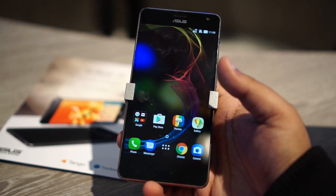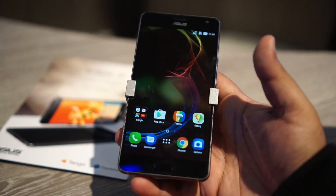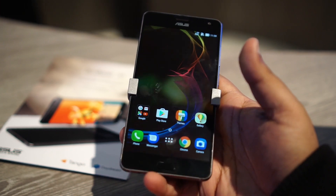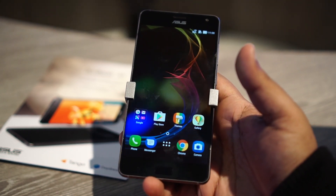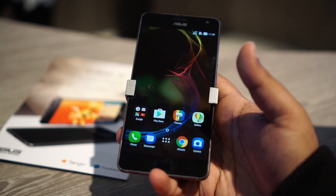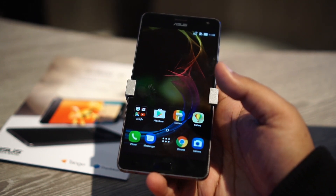Hey folks, this is Aishad back again from MWC 2017. What's right in front of me is the ASUS Zenfone AR. This is a very interesting device. It wasn't launched at MWC — we are at the Qualcomm booth, and this phone is here because Qualcomm wants to showcase its technologies.